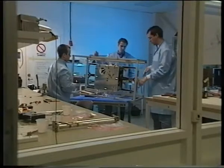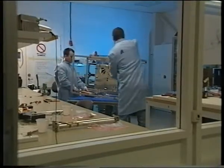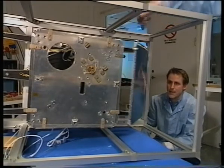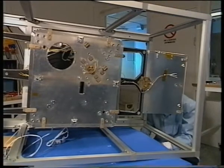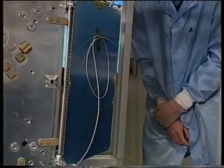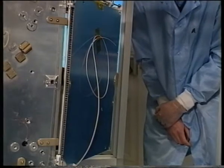Astrid 2 is a sun-pointing spinner and projects six solar cell panels to the sun, of which four are deployed. The panels give a maximum of 75 watts in total. Here the deployment and latching is verified in a simple test setup.